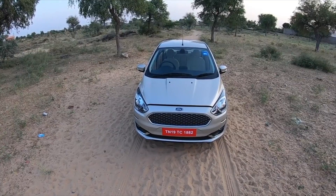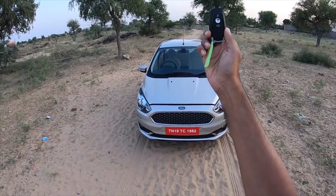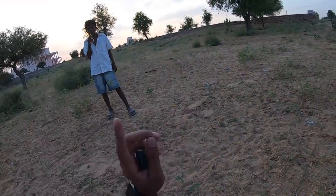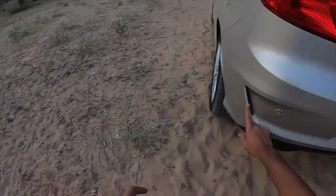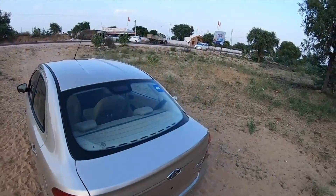Hi guys and welcome to another vlog. I am driving this — yeah, this is the new key which comes from the EcoSport, and yes you also get this diffuser sort of treatment. This actually does nothing for... okay, there's some sound coming from someone.